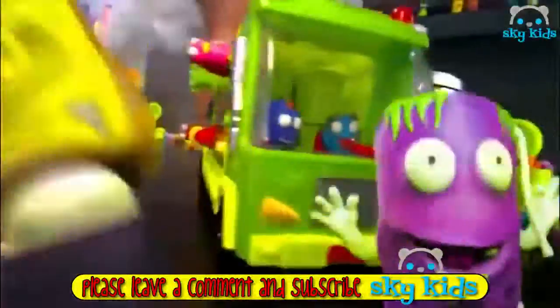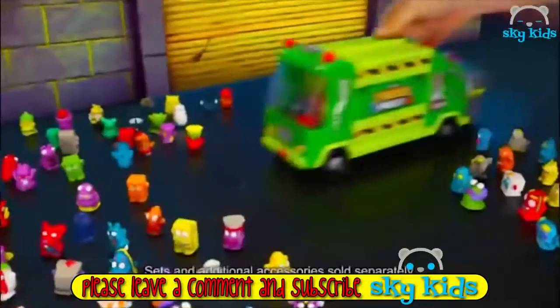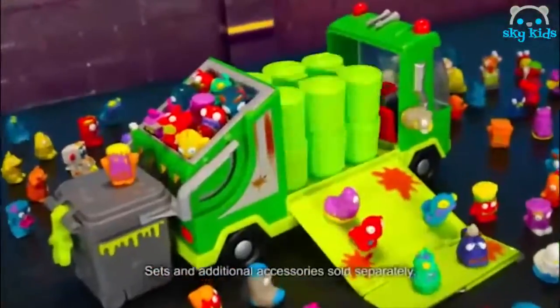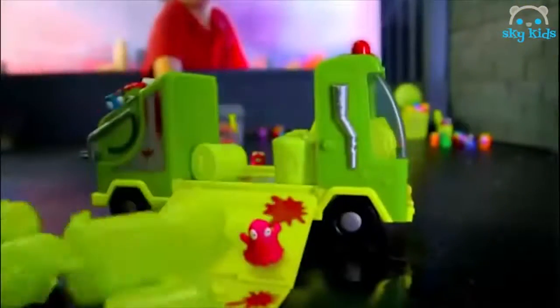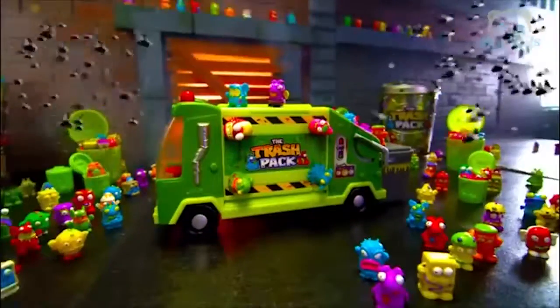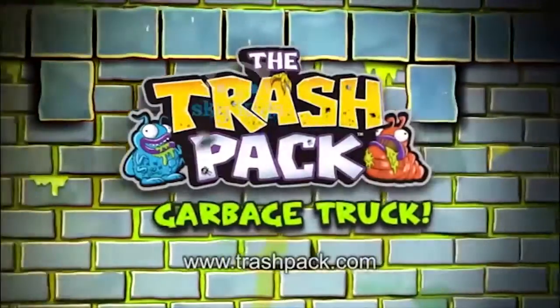It's the new Trash Pack Garbage Truck! It's the Trash Pack — roll it in and stack your trash into the truck! Load up the wheelie bin and dump him! Then launch your characters and take out the trash! It's the new buzz from Trash Pack — out now from Moose!